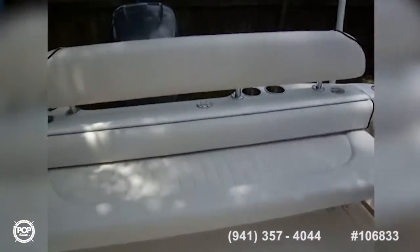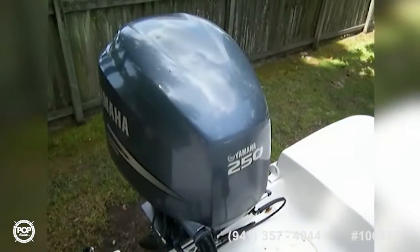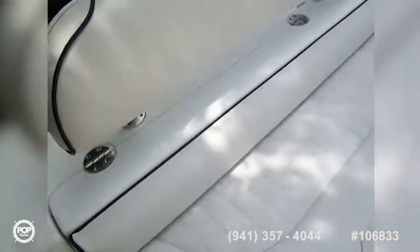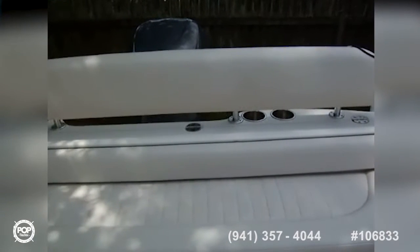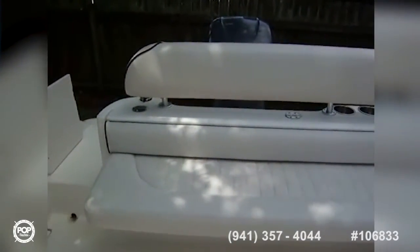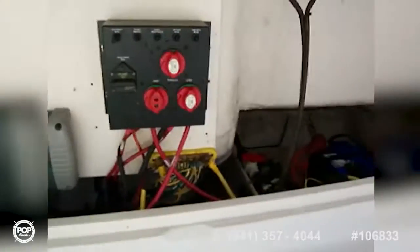We'll start out here in the transom. We've got a nice walk-through gate with a swim ladder. There's your Yamaha 250 four-stroke — it's got very low hours, check the ad for that. We've got cup holders along the back transom as well as a leaning backrest that fits into some perco clips, which you could also swap out for a barbecue grill or something else. This bench folds down and becomes a combing pad, and the bench also lifts up, giving you access to your battery charger, battery switches, and batteries. Very clean down there.